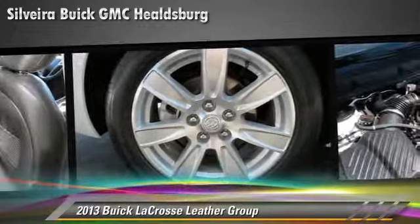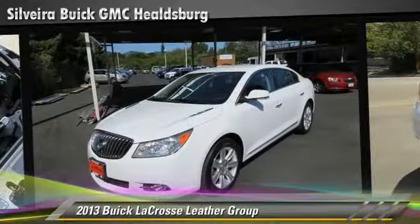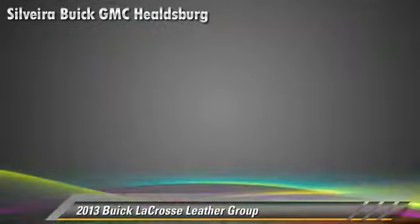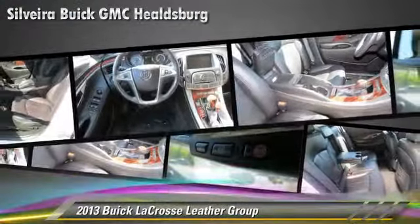Safety features include traction control, stability control, and four-wheel ABS. Comfort and convenience features include leather seats, a CD player with MP3, and satellite radio.